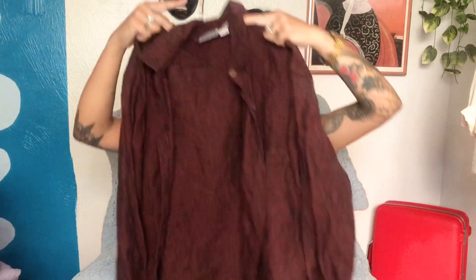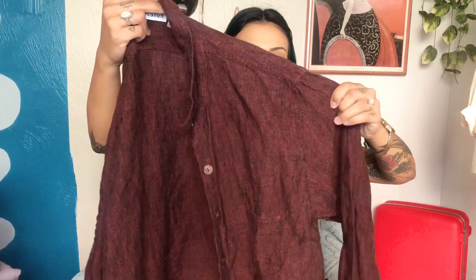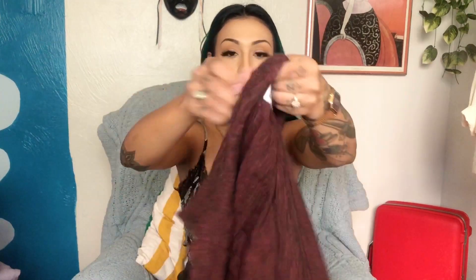I also found this button-up as well. It's linen material but very sturdy, and it's this burgundy colorway that I just loved. It's a Chico's design — if you go thrifting you'll probably see that brand a lot. It's really good quality, I feel like their clothes are well made.